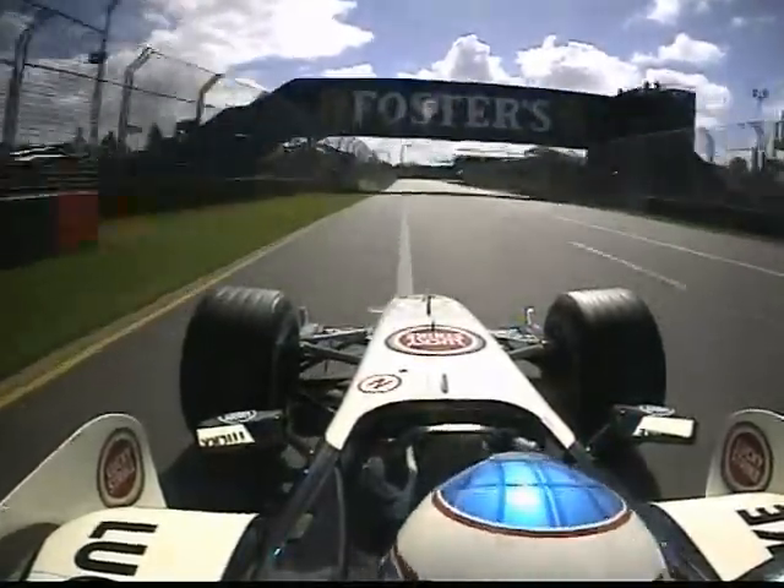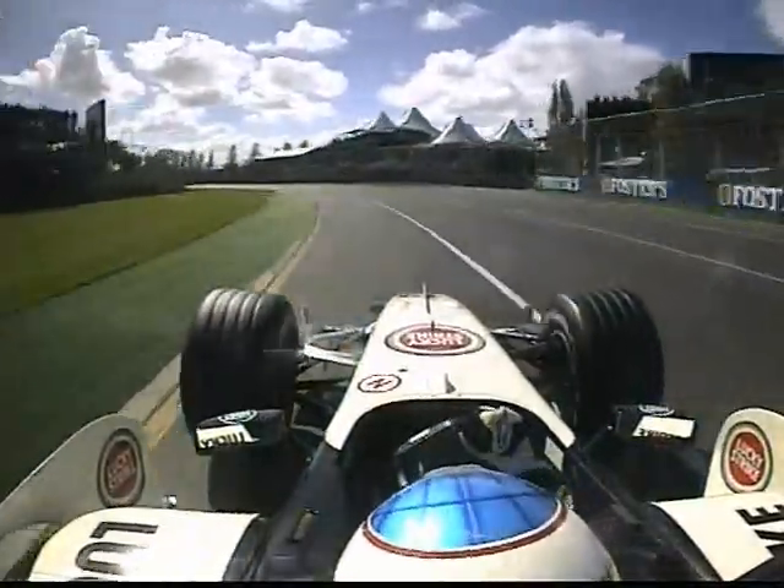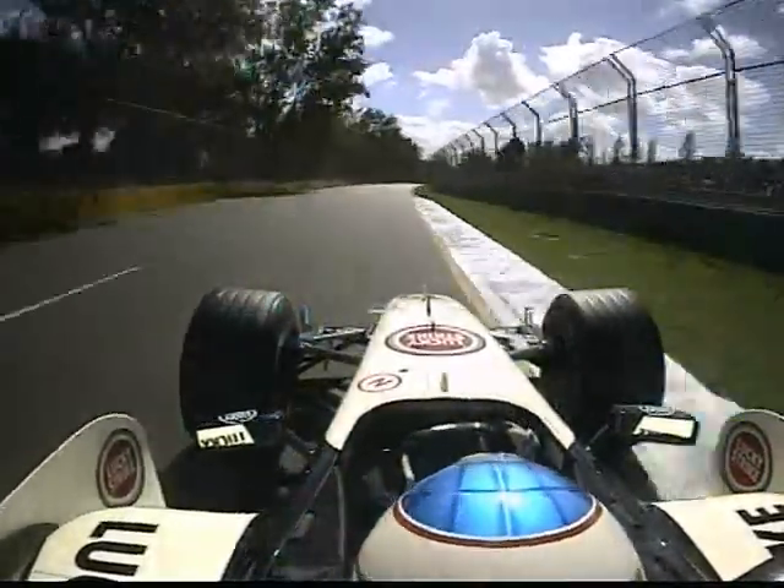185 miles an hour down to turn one. You've already got to pick your mark and get the car turned in absolutely on the right spot. And did he do that? He's already through two.